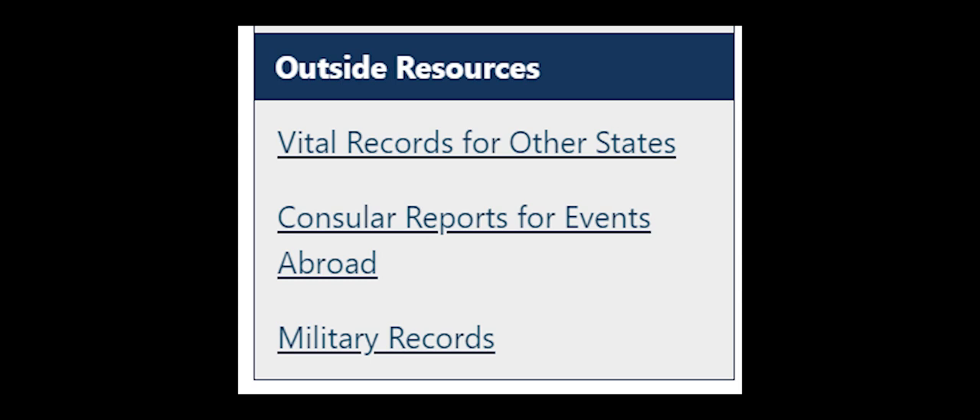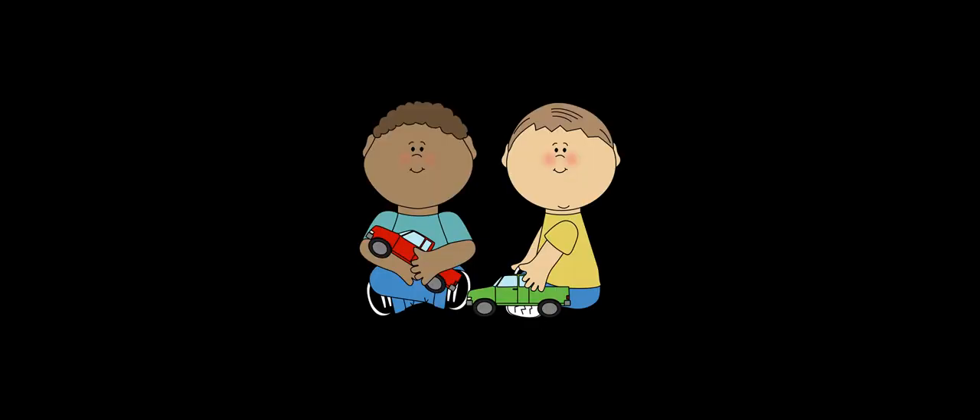Please be kind and patient with the wonderful employees that work at Vital Statistics. There are rules which they must follow, and they follow these rules to protect our vital records here in Alaska.